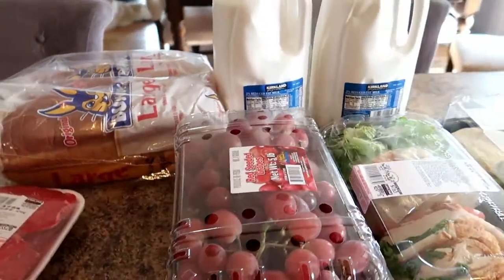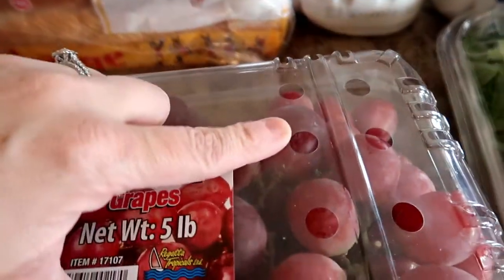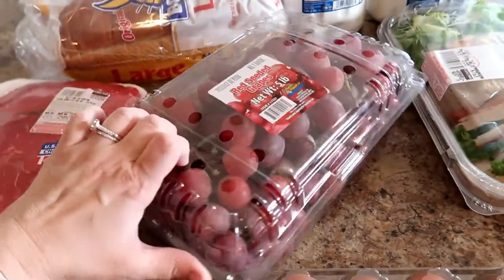My daughter picked out these grapes, which are absolutely huge. I don't know if you can see those. But we didn't realize they were seeded, but that's okay. This is five pounds — that is a lot.